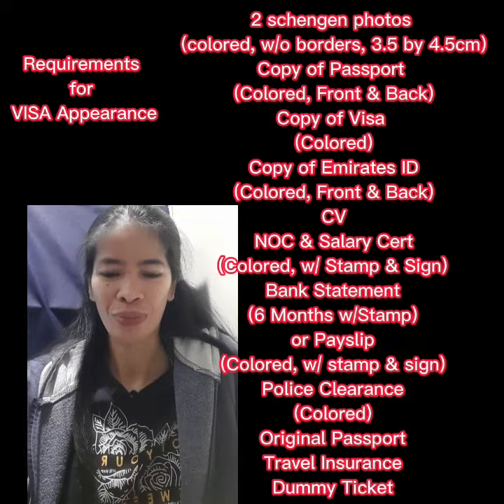So that's it — those are the documents and the summary of payments that I went through during my application.